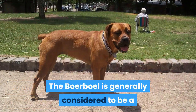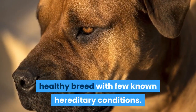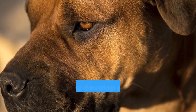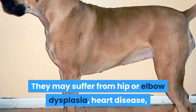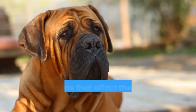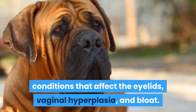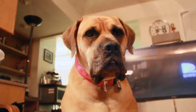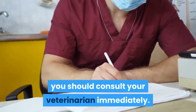The Boerboel is generally considered to be a healthy breed with few known hereditary conditions. There are, however, a few ailments that they are predisposed to and may develop over the course of their lives. They may suffer from hip or elbow dysplasia, heart disease, conditions that affect the eyelids, vaginal hyperplasia, and bloat. Rarely, they may also suffer from juvenile epilepsy. If you see signs of any of these conditions in your Boerboel, you should consult your veterinarian immediately.